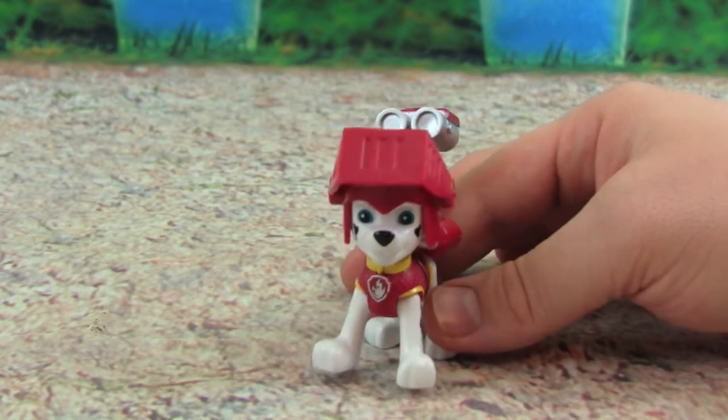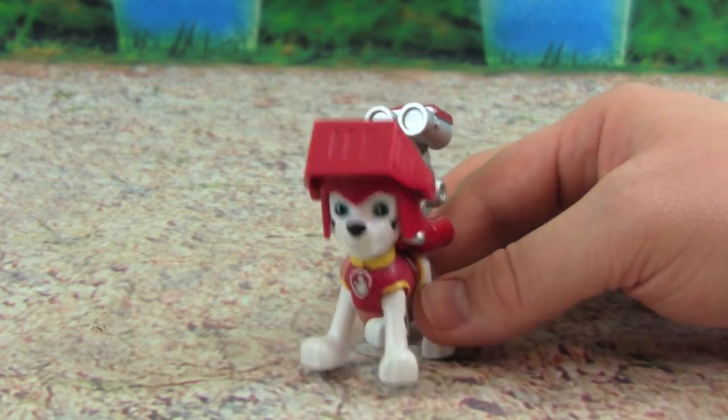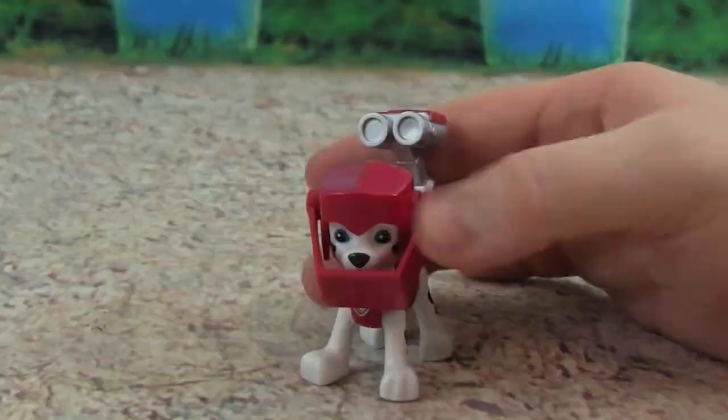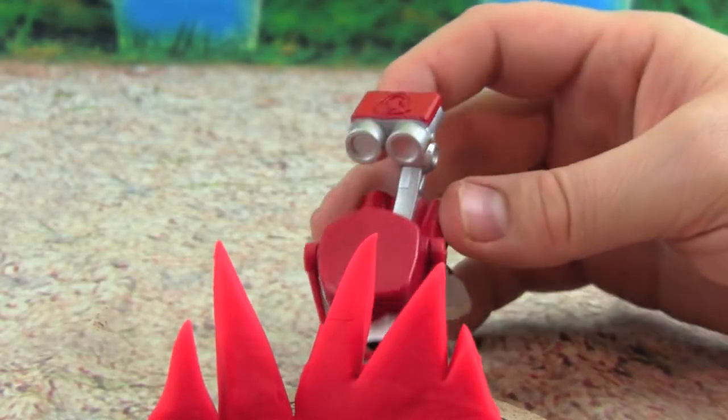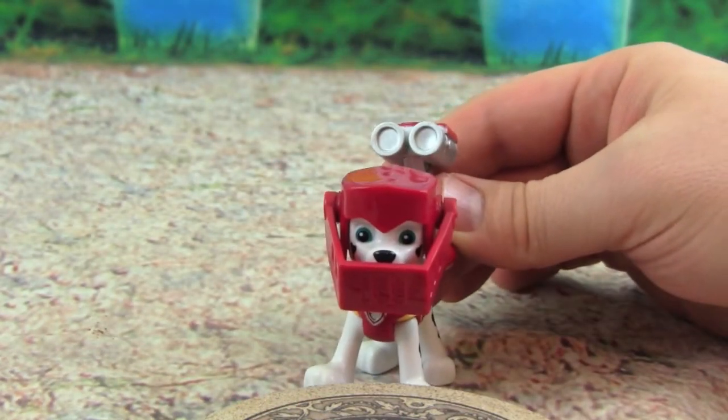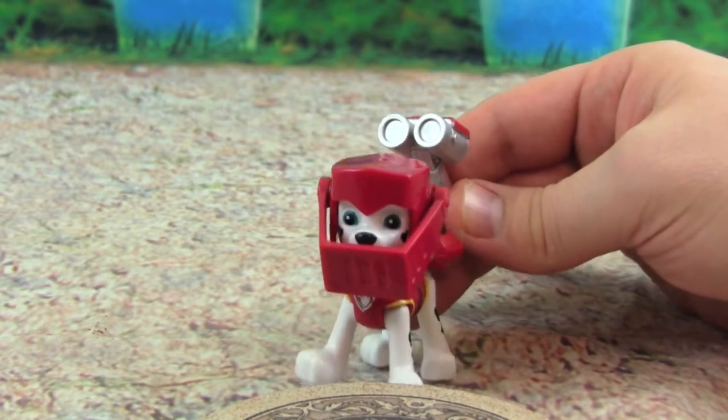Marshall, we just got a report that the castle is on fire — we need your help! I'm fired up! Water cannons! Great job getting rid of the fire, Marshall — you're such a great fire pup!